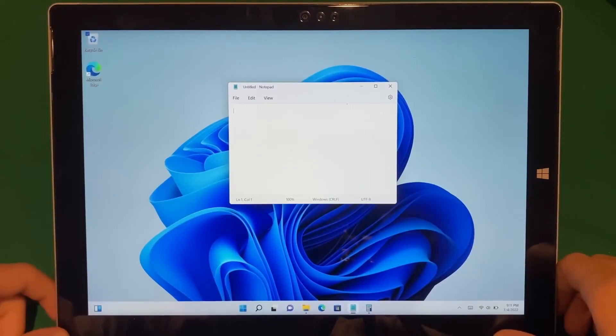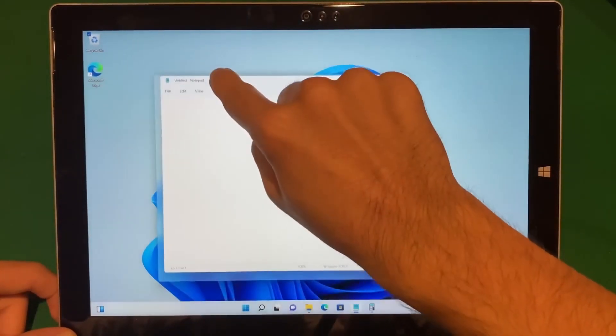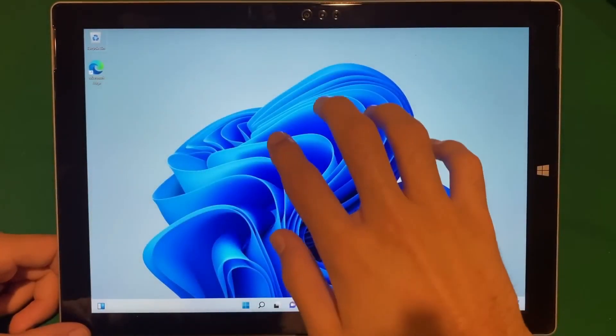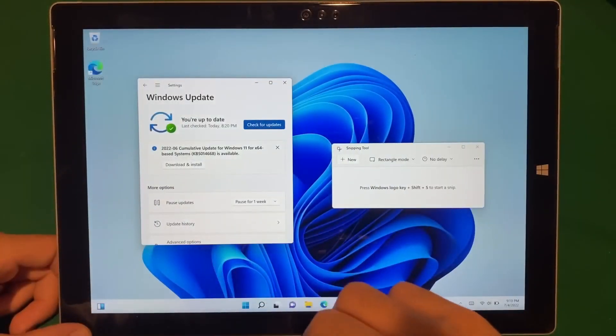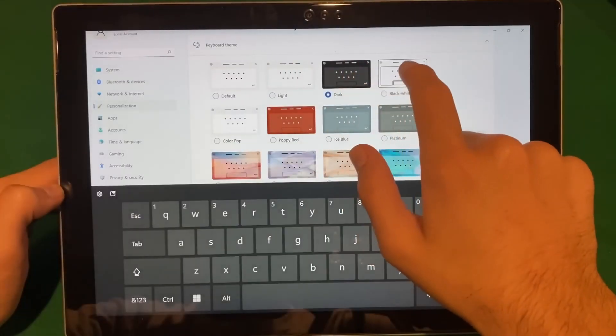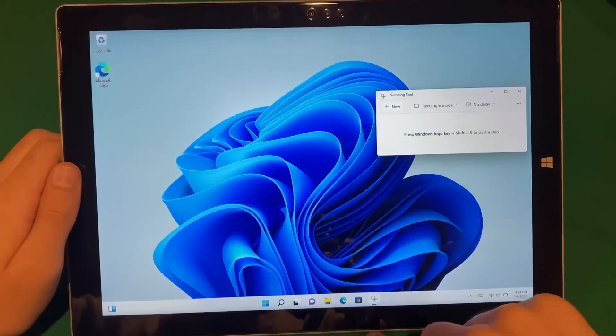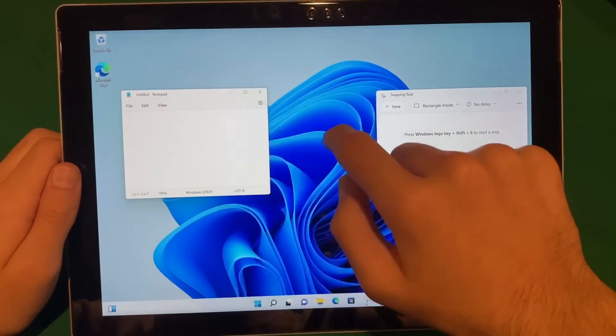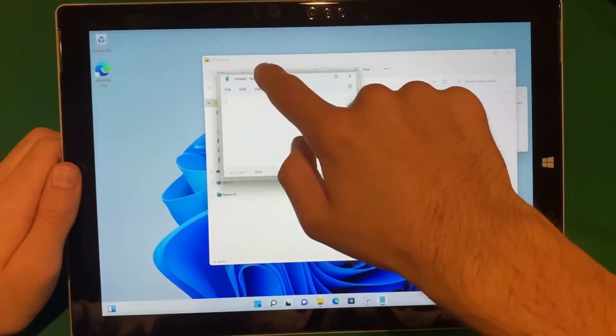Windows 11 tries to clean this up. It has removed the tablet mode and focuses on optimizing the Windows 11 desktop UI itself for touch screens. Resizing windows is now easier with stickier touch inputs. Microsoft decided to build on what was already working and found a better balance between touch and desktop, instead of creating a completely new UI.